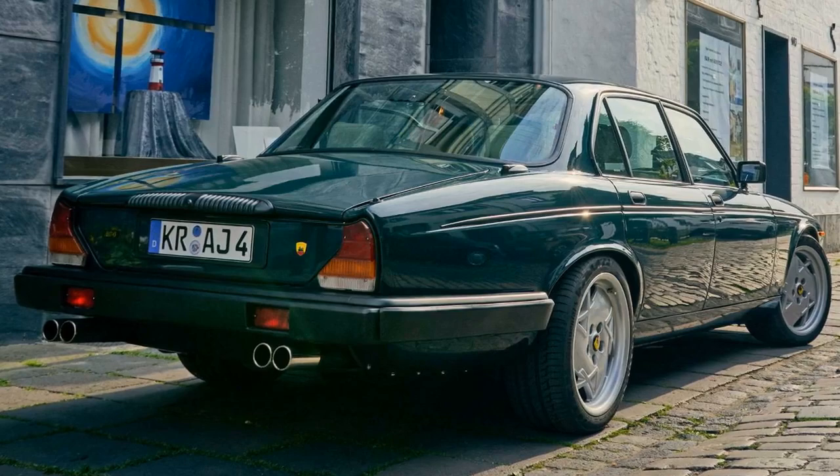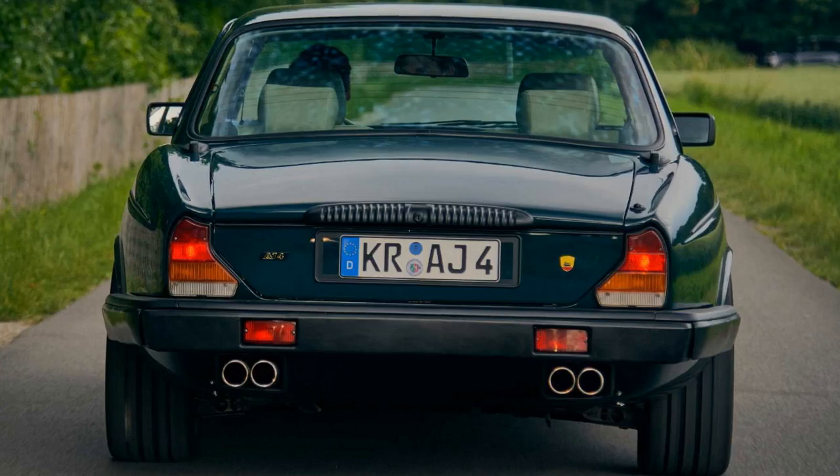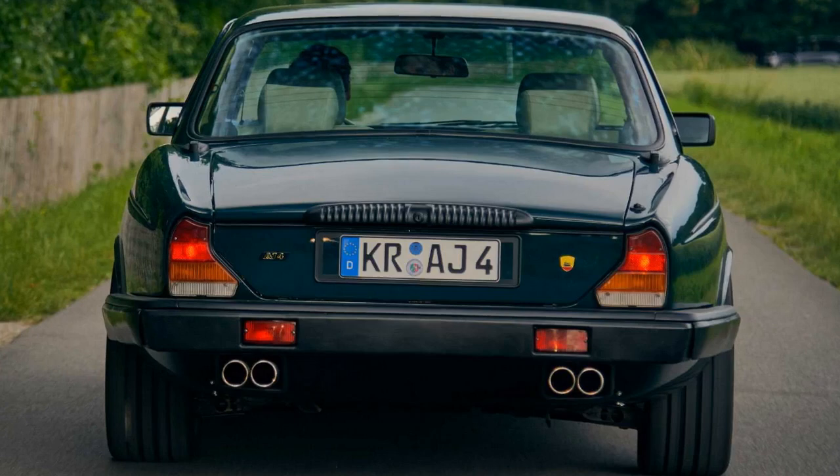It's not all about power though. Arden's engineers have also been to work on the car's chassis and brakes, adding progressively wound chassis springs which collaborate with individually adjustable Kony shock absorbers, delivering what Arden calls pleasing, sporty handling with a high level of comfort.